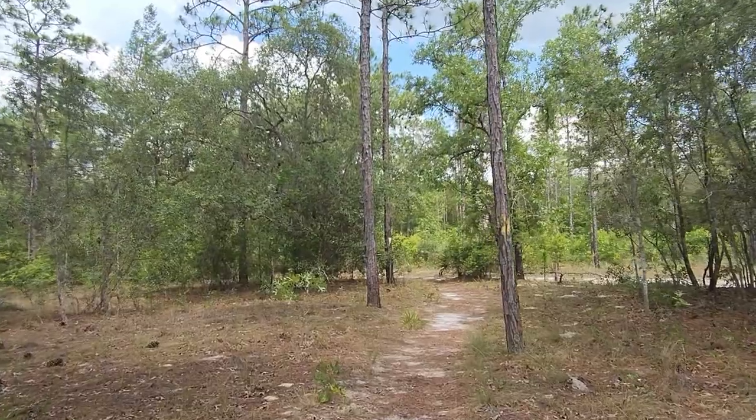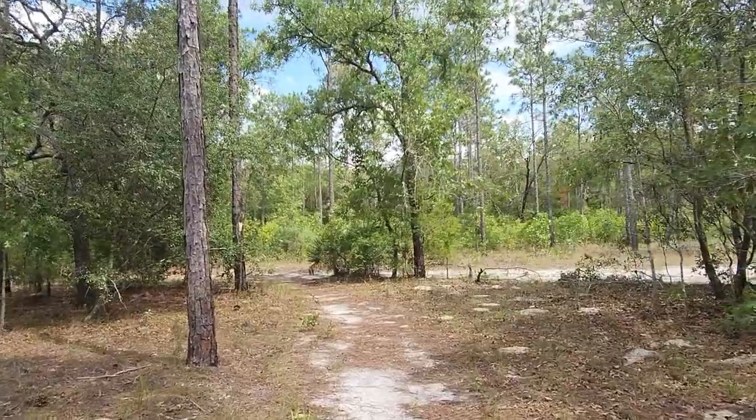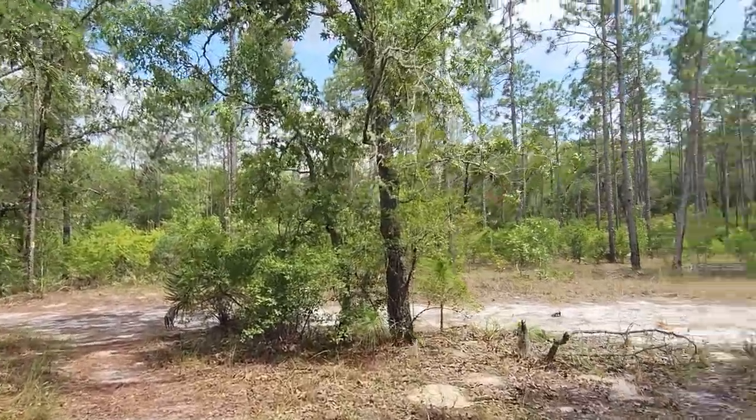This is what it looks like — you can see there's no danger of ticks or anything. I've got a hat on, no mosquitoes, no flies. This is just a good hike in the summertime here in Florida.